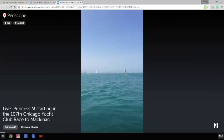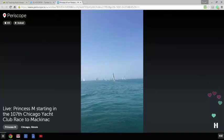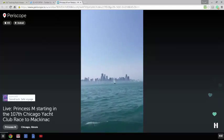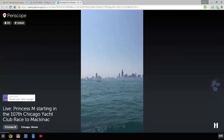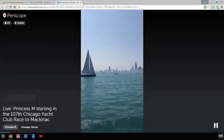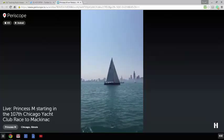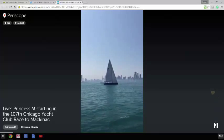If you look over here, you can see that the other cruising division just started, just mere seconds ago. Bunch of boats on the horizon over there. What you're seeing here is the city of Chicago, a little haze between us and the city of Chicago. Here's Infinite Diversion, one of the larger boats in the race, certainly one of the largest boats in the cruising division at 63 feet.